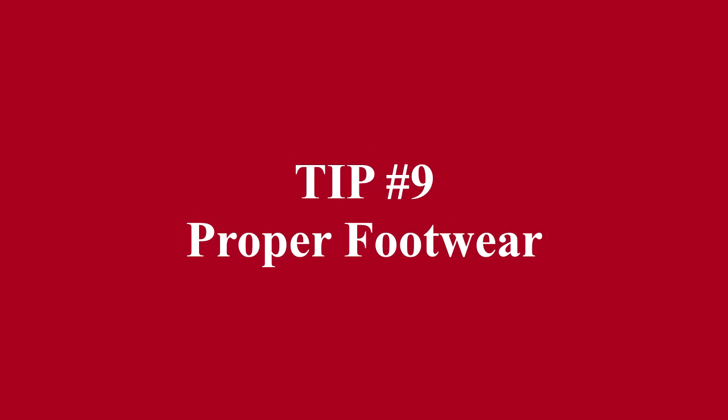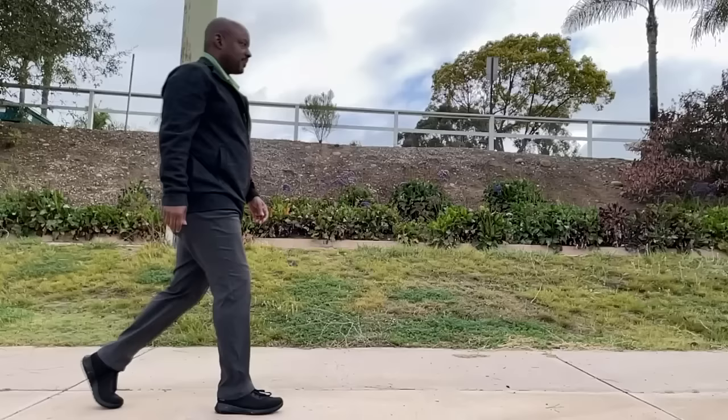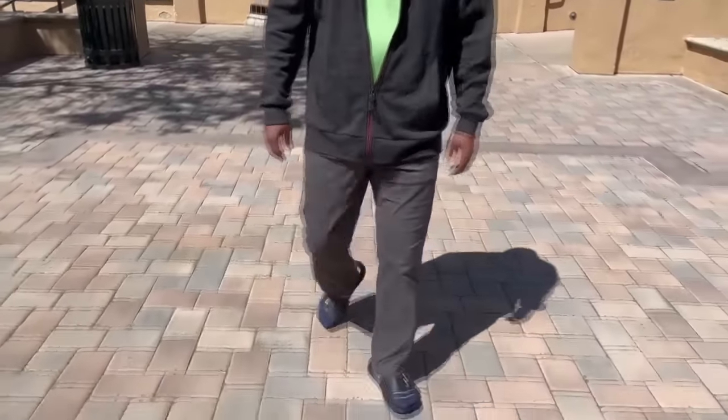Tip number nine: proper footwear. Lose the flip-flops. It is essential for good health that we use proper footwear when walking — that could include no footwear at all, walking barefoot or with minimalist shoes, or wearing proper shoes with good support. One of the biggest footwear issues I see regularly is the use of flip-flops as everyday footwear. This tends to cause people to unconsciously turn their feet out in an attempt to keep the flip-flops from flying off the foot, resulting in duck foot walking without them even realizing it.